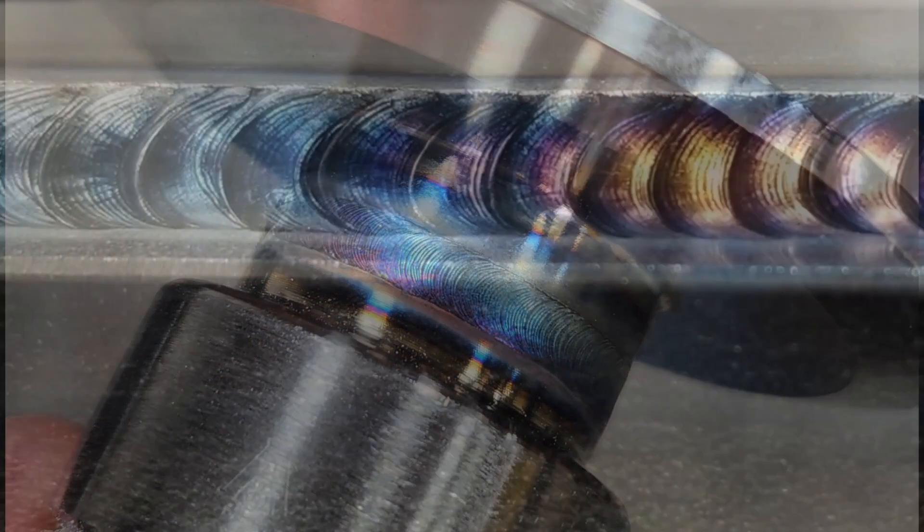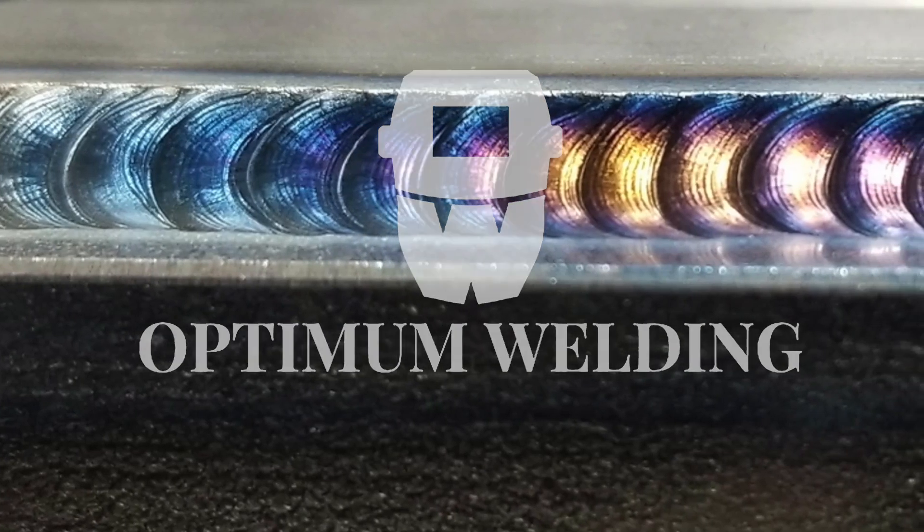When you need high-end welding, these guys live up to the name. Optimum Welding means absolute perfect results every time.